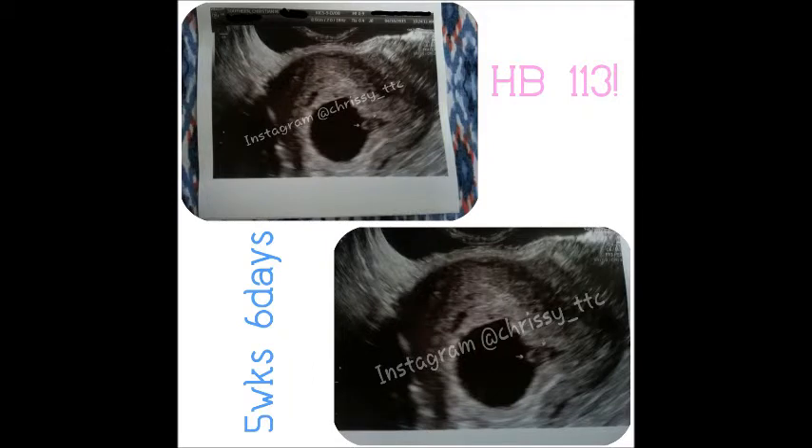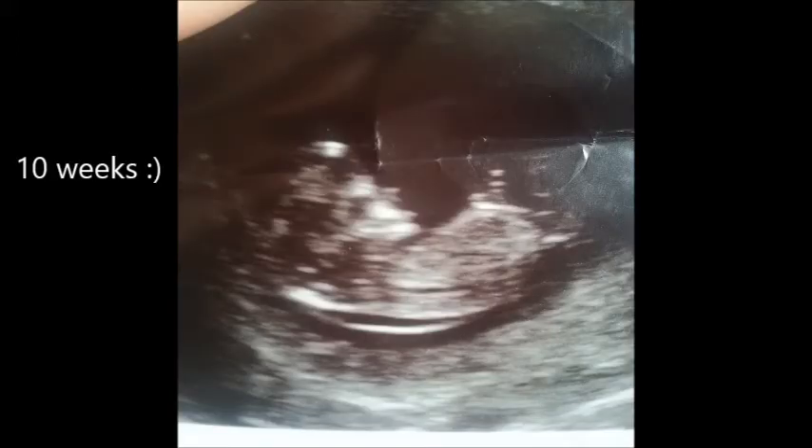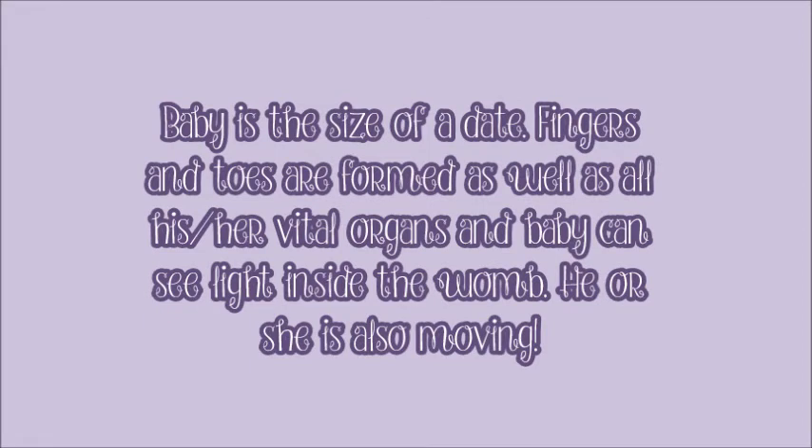I'm going to go ahead and show you guys my belly. There's not really much to see — it's just kind of bloat right now. I usually don't start to show until between 12 and 14 weeks, but it could be different because I have a lot of loose skin still from Dallas. That's pretty much it — thank you guys so much for your support and well wishes, I really appreciate it.